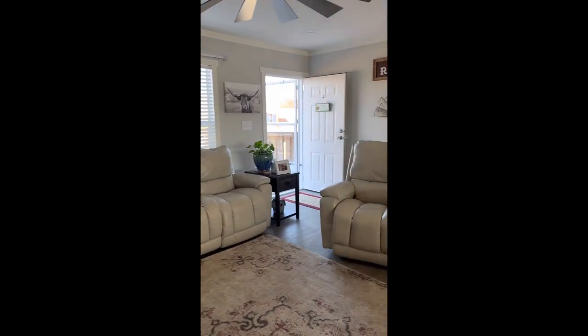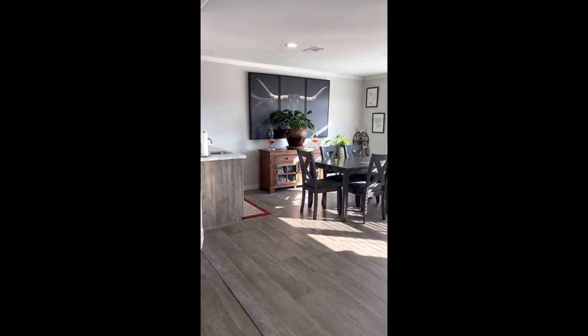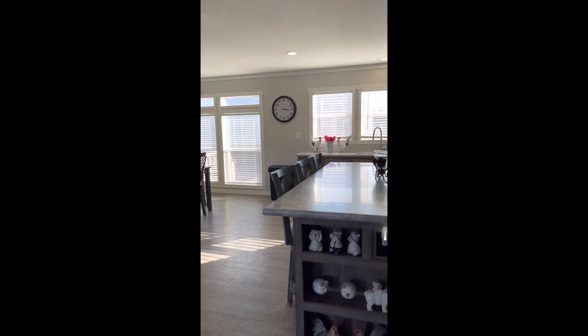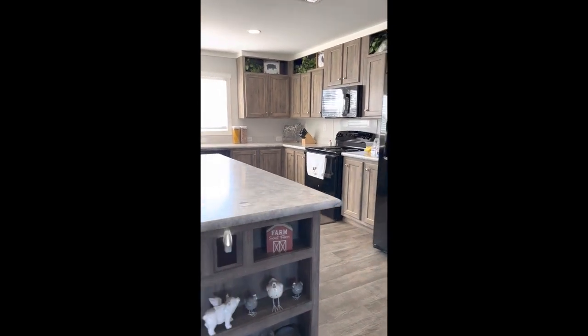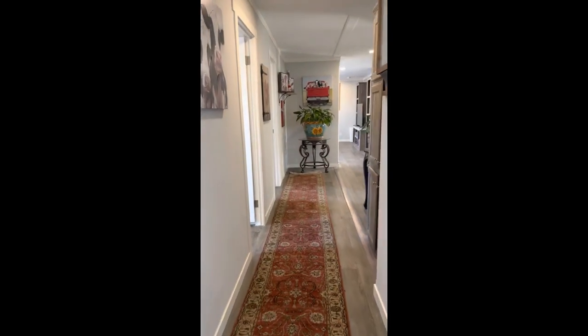We'll see the living room, and as we come across to the dining area, you'll notice that there's a wet bar there. We have a big island with plenty of counter space. This will include the refrigerator. As we move down the hallway, one thing I notice is these hallways are very wide — very nice.